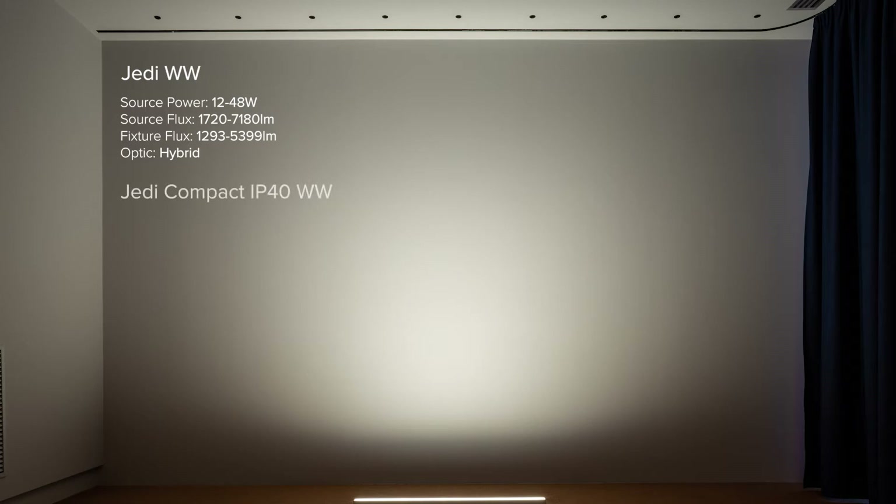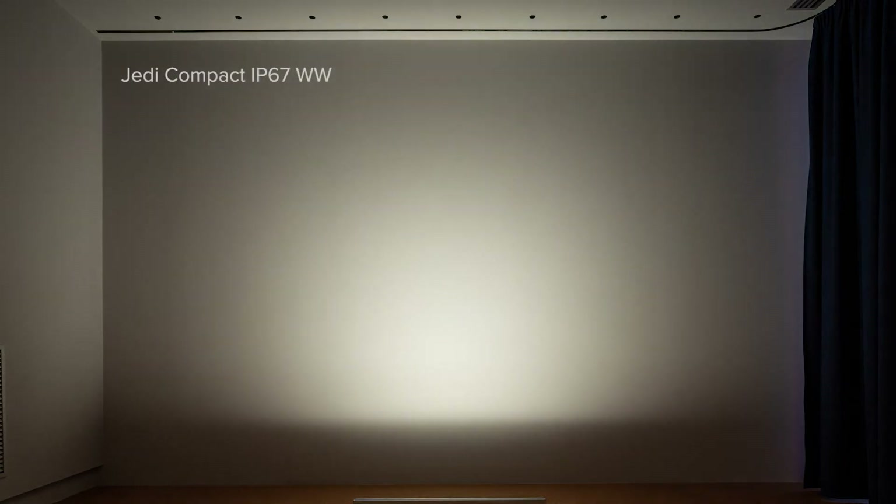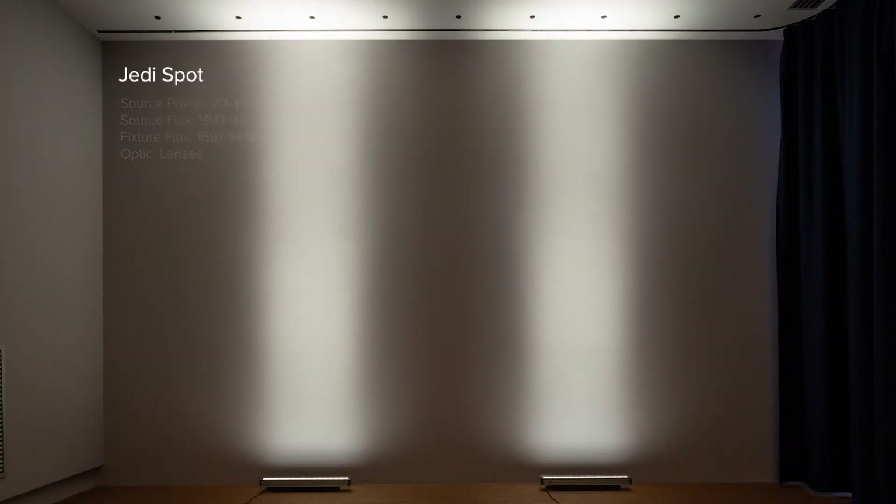The wall washer features a very nice optic with a perfect 1-to-4 meter ratio to provide very good uniform distribution, also available with anti-glare louvers for all compact versions. And finally, the spot optics — the result is really unique: an extremely narrow and controlled beam, ideal for graphic illumination of architectural elements even at very far distances. In fact, the 120 cm spot version provides over 3,100 lumen and 64,000 candela.